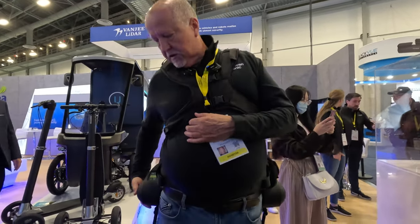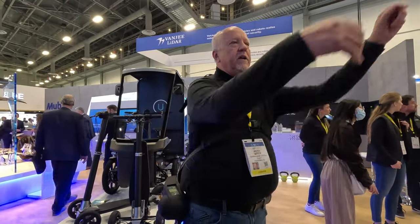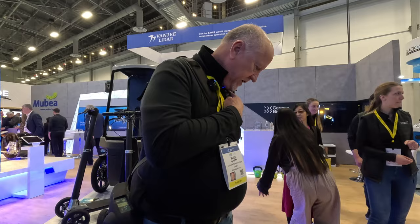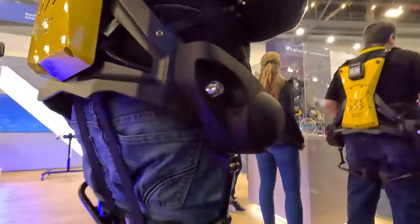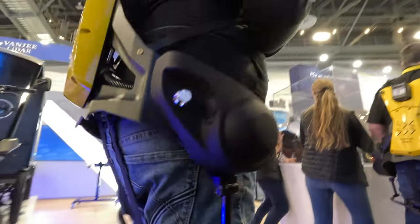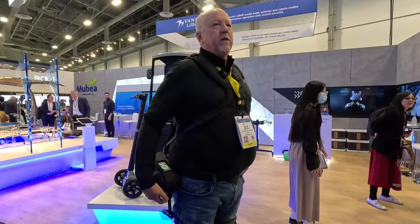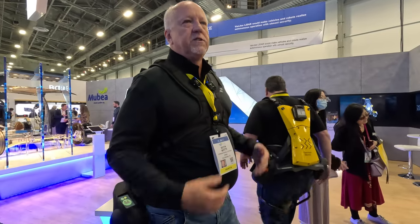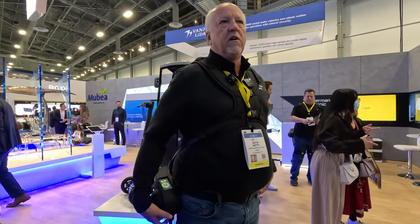Is there a quick shutdown button? If you'll notice, that's an e-stop button — that's required in Europe. In the U.S. it's not really required, and this new unit may not even have it. But if I hit this green button right here, it goes into sloth mode, which means I've shut the unit off — it's basically in neutral with no support. I can do that if I'm going to sit down and take a break without taking the unit off.